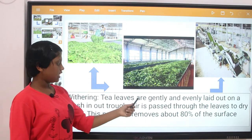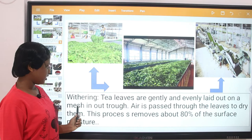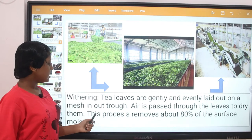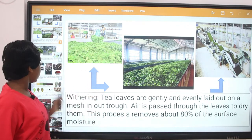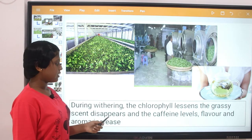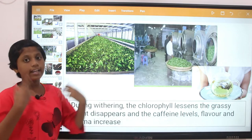Withering: the tea leaves are gently and evenly laid out on a mesh in a trough. Air is passed through the leaves to dry them. This process removes about 80% of the surface moisture. During withering, the chlorophyll essence and the grassy scent disappear, and the caffeine, flavors, and aroma increase.